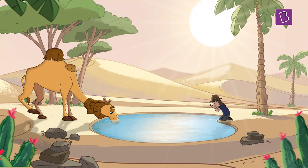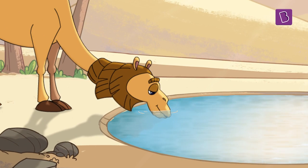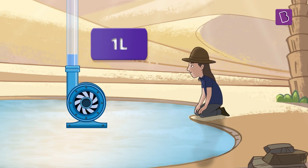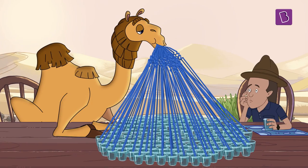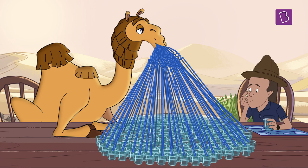Camels are animals that have adapted to the harsh and extreme climate of deserts. Water is scarce, so whenever they get hold of some water, they drink up. While human beings can safely drink up to one litre of water at once, camels can drink up to about 100 litres of water at a go — that's like drinking 400 glasses of water at once.